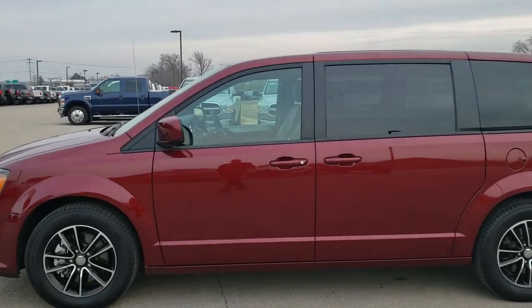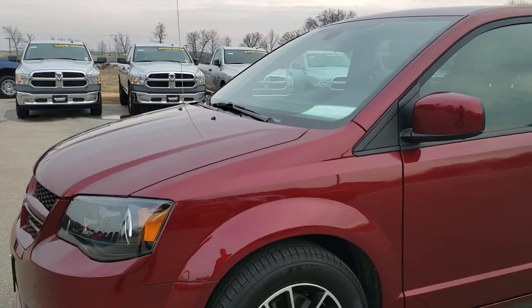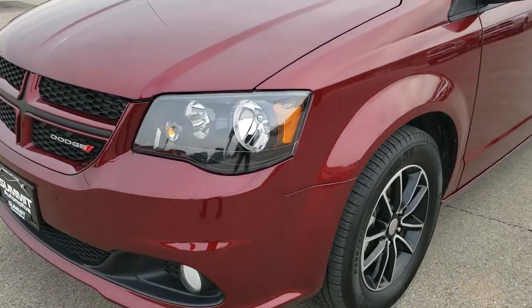This is stock number 10076. We are here at Summit Automotive in Fond du Lac, Wisconsin, your new and used minivan headquarters.